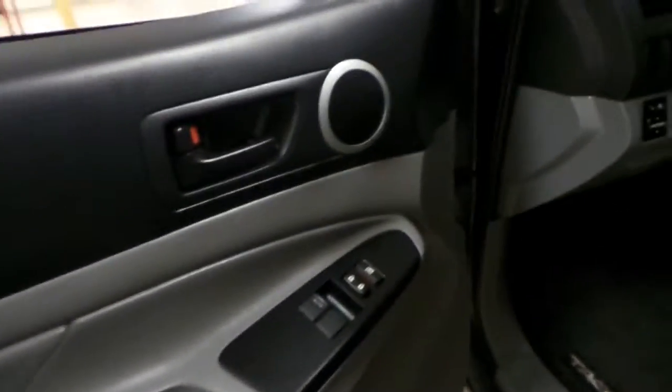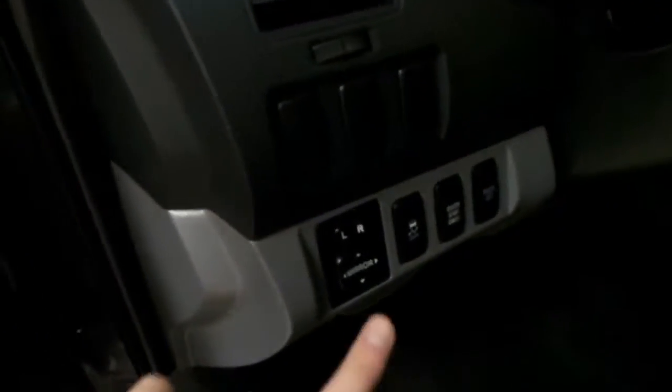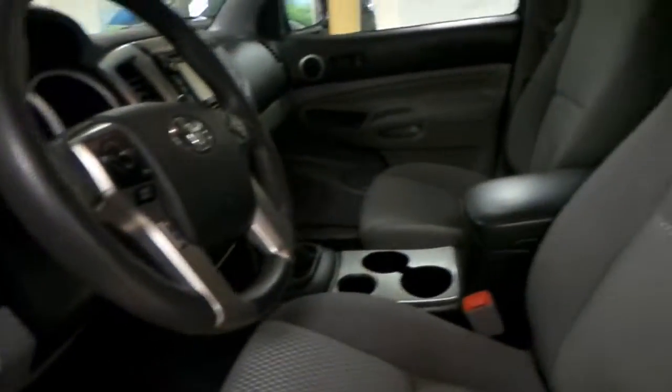If we hop inside, we have our power windows and power locks on the driver's door, as well as your side mirror controls. You've got your vinyl gray seats that are in great condition.